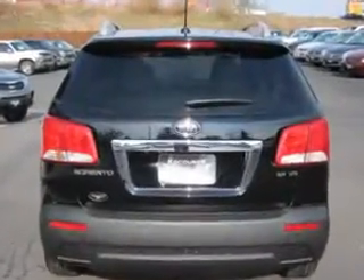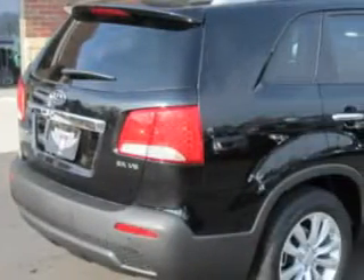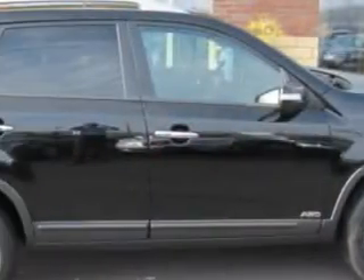Enjoy this family SUV with features like MP3 player, leatherette upholstery, electronic stability control, cruise control, satellite radio, auxiliary audio input, side airbag system and more. Enjoy the drive, feel safe, and have peace of mind.